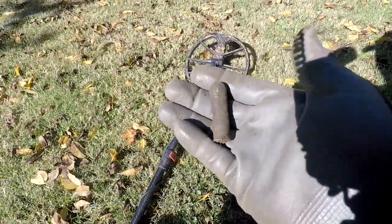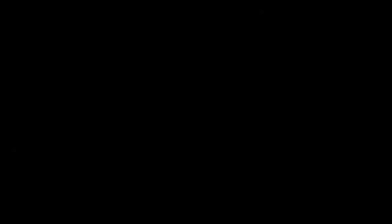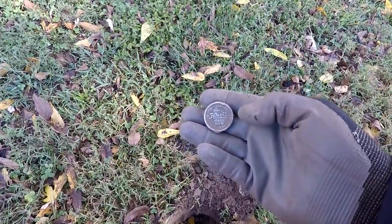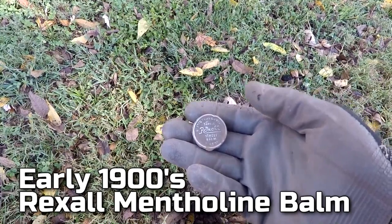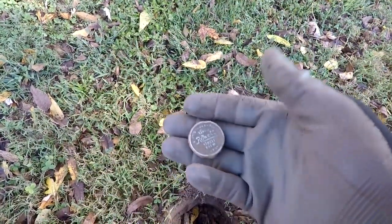I moved on from the corner and worked my way over here - I got my Merc right over there. In the backyard I just dug this 25 signal. Get out in the sun - it looks like it's going to be a Model T Ford valve stem cover. That's a good relic. I always like digging those. We'll add it to the collection. Let's keep on going.